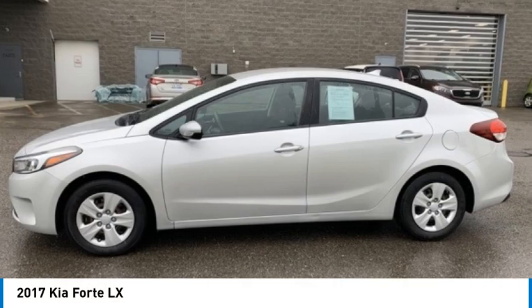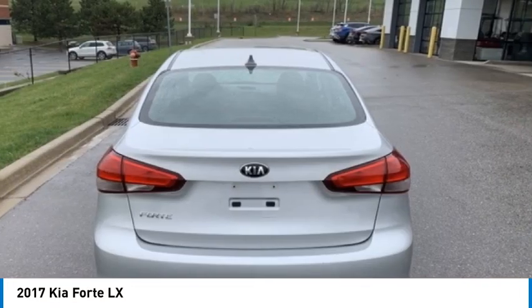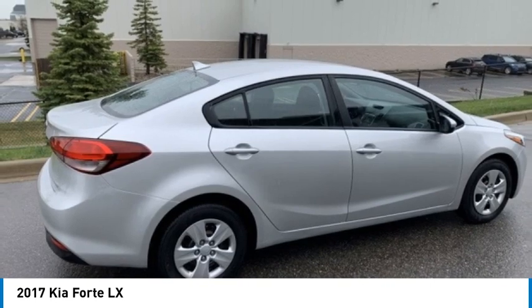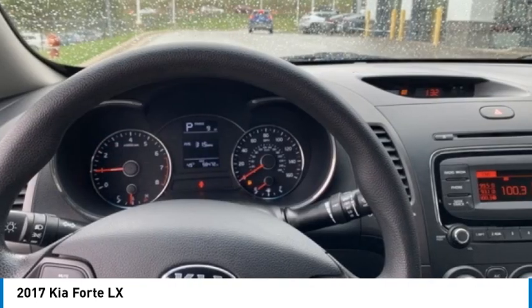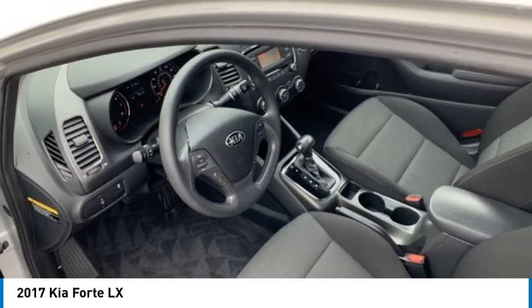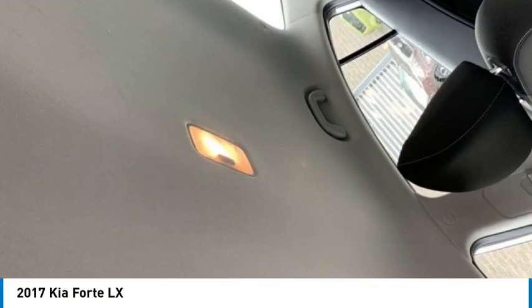Make a great choice today with the 2017 Forte. If you're looking for a trendy and feature-laden compact sedan, the Kia Forte is for you. It offers an exceptional combination of innovative design, high-quality engineering, and outstanding value.